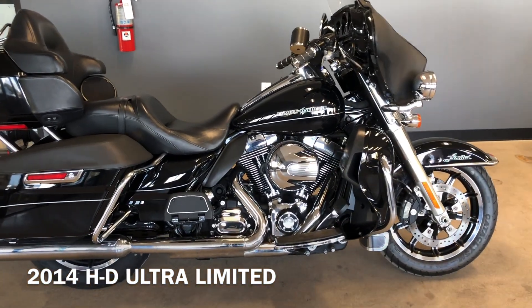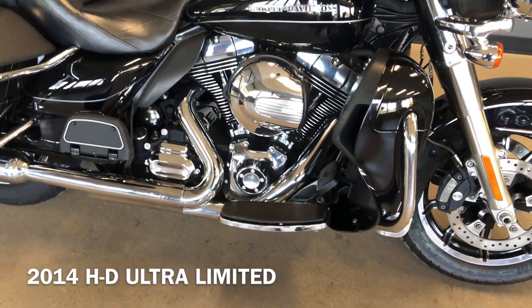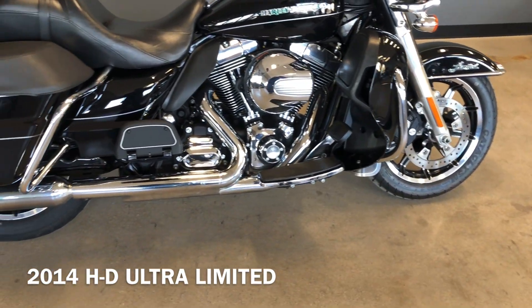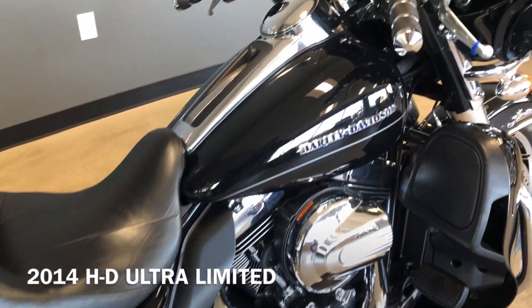It's got the vivid black paint on it. 103-inch fuel-injected twin cam with a six-speed transmission. We've got the saddle back guards, engine guards, floorboards for the rider and the passenger, heat shields, and factory security.